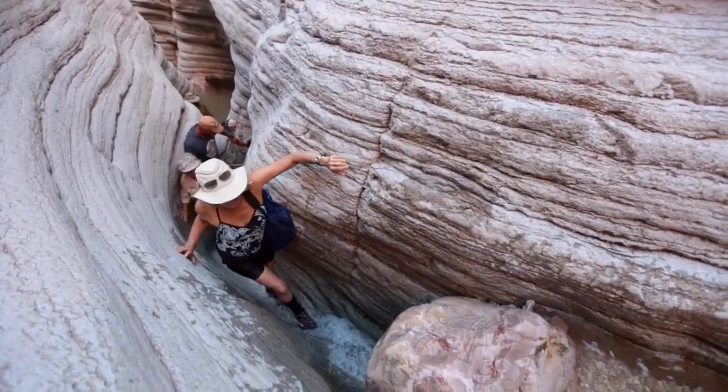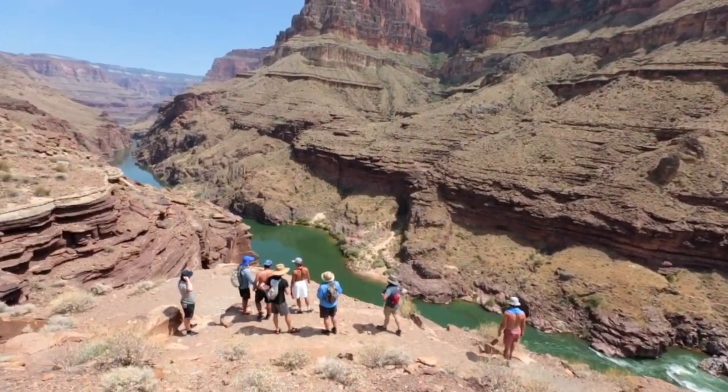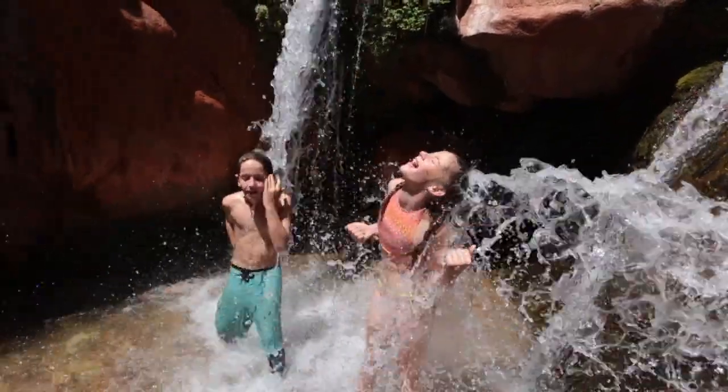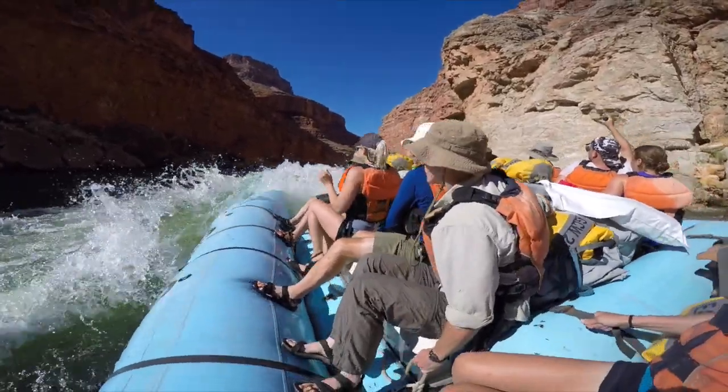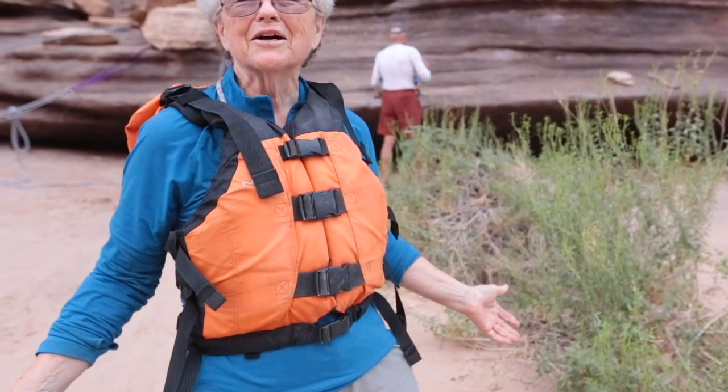Over the years, guests have mentioned surprise at how physical a river trip can be, but commonly come off the trip saying it was the best trip that they've ever done. We'll show you some of the basic physical activities that are inherent to all of our Grand Canyon rafting trips.